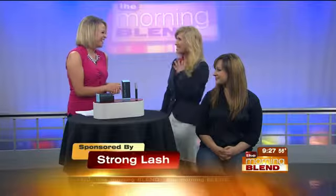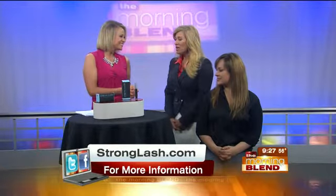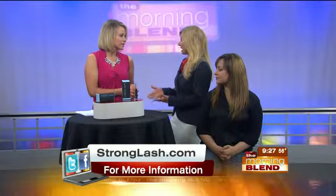Yes, we do, and us girls like to flirt, and we know eyes are the mirror to the soul. I act like I don't know, but I do enjoy batting mine. What is Strong Lash? Well, Strong Lash is an exciting, revolutionary new product that delivers the proper nutrition to the eyelash bulb and the eyelashes.